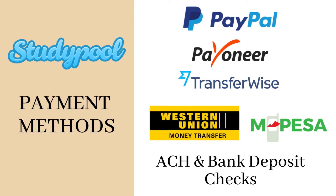If you are wondering how you can withdraw your earnings, here are the payment methods. You can easily withdraw your earnings from Study Pool by using PayPal, Payoneer, TransferWise, Western Union, ACH and Bank Deposit, Checks, and M-Pesa.